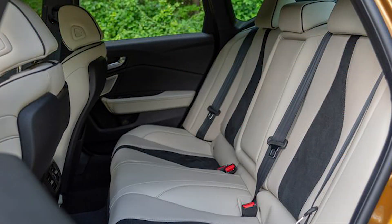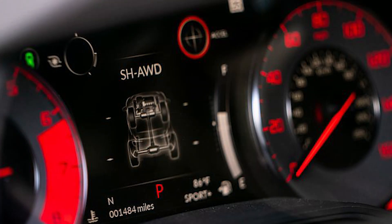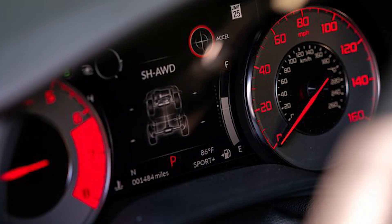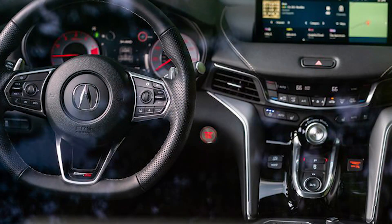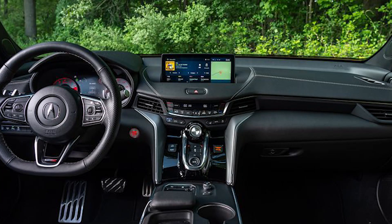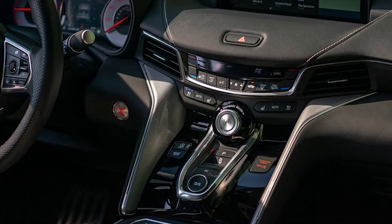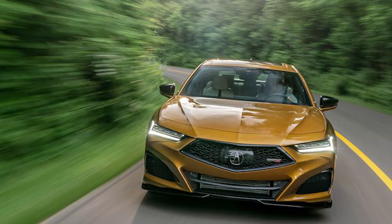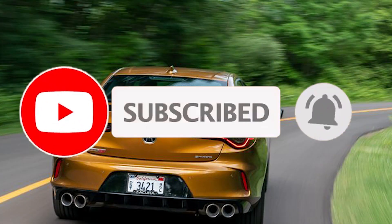Overview: The 2024 Acura TLX is a sedan that gives you a little bit of everything. It's roomier than the typical small luxury sedan but not as big as a midsize model. That middle ground applies to pricing too, but you do get a lot for your money. For example, the TLX comes standard with a sunroof, heated seats, adaptive cruise control and lane-keeping assistance — features that typically cost extra in competing sedans. The TLX is also sharply styled and backs it up with enjoyable performance, especially in the 355hp Type S version.